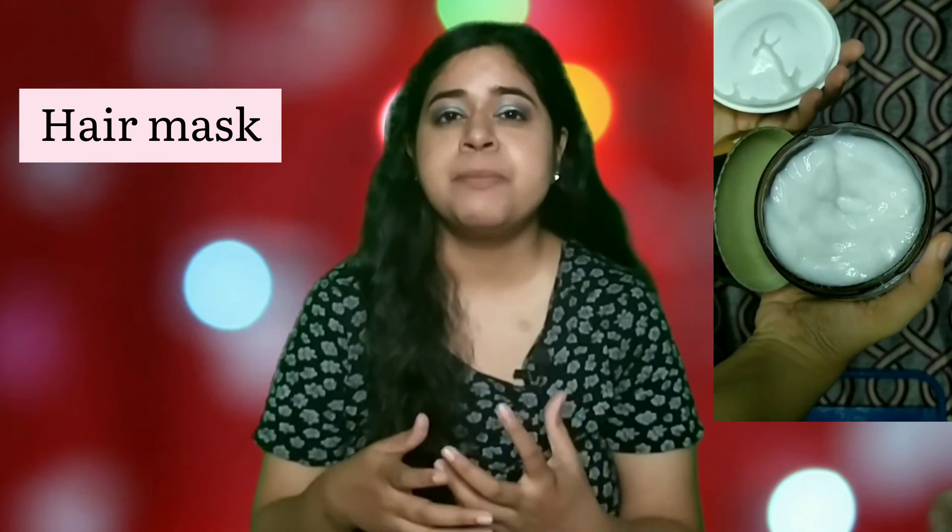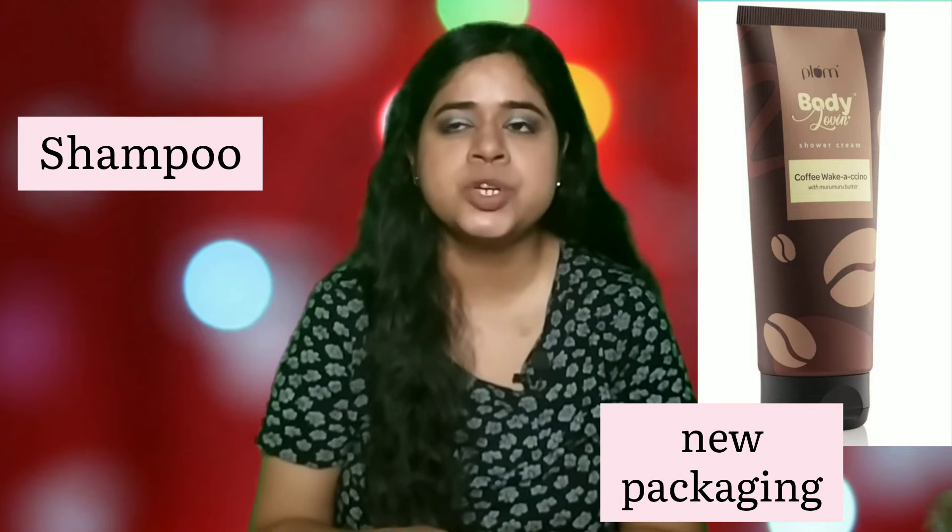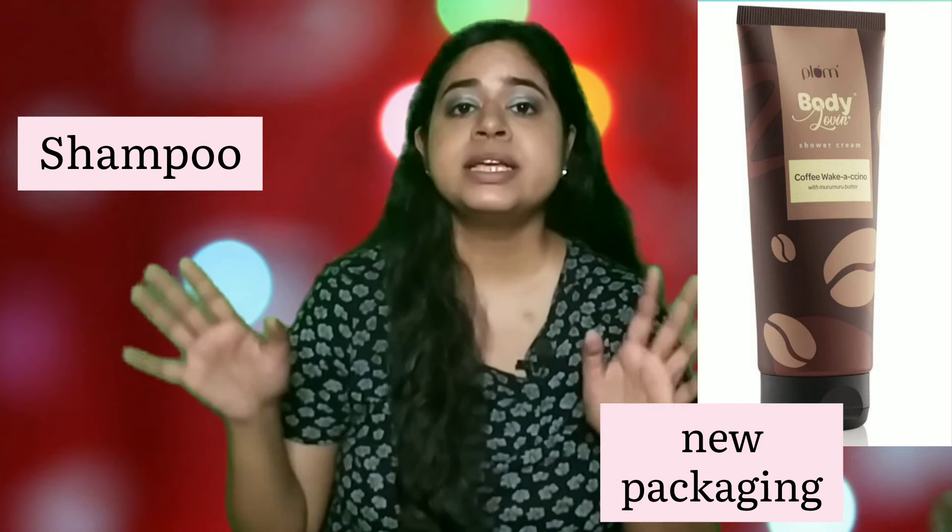Next is hair mask, and the one I love the most is the Wishcare Rice Water Hair Mask. The texture is very lightweight, it works really well for oily scalp and dry hair, and it leaves the hair frizz-free, very soft and smooth. For shampoo, I always recommend the Plum Olive and Macadamia Shampoo. It's a slightly hydrating shampoo with a nice fragrance and I really like this one.